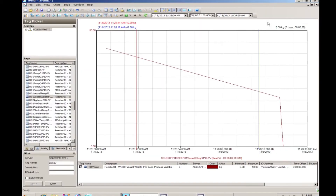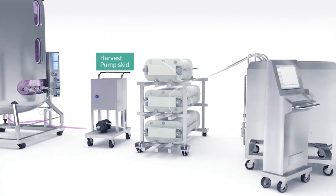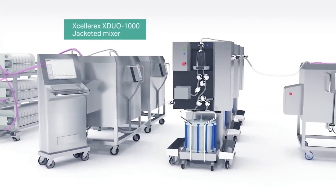Processes can be monitored in real-time and compared with previous batches. Automation and central monitoring enables control of every process, including cell culture, harvesting operations, mixing steps using jacketed mixers, and purification using chromatography systems.